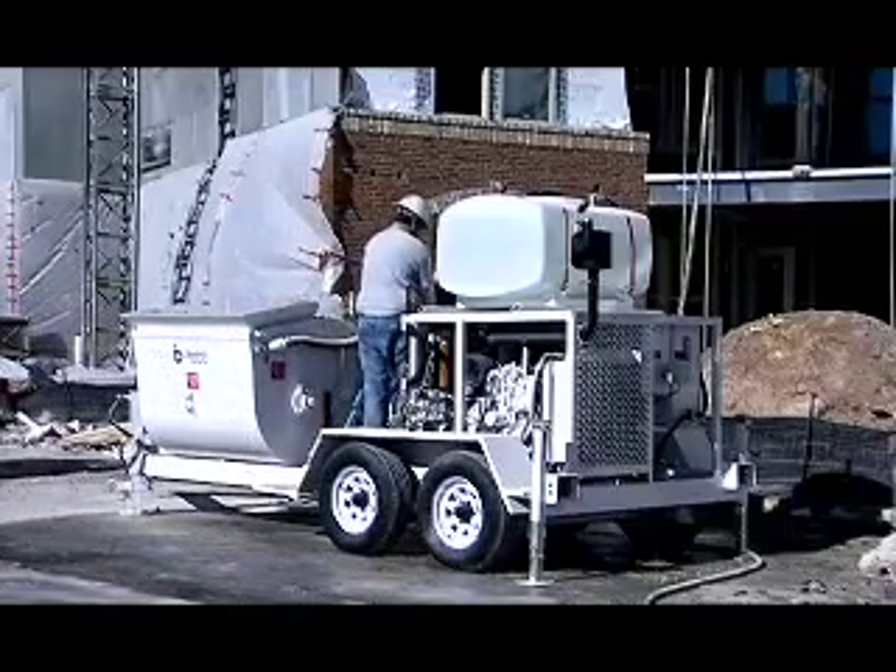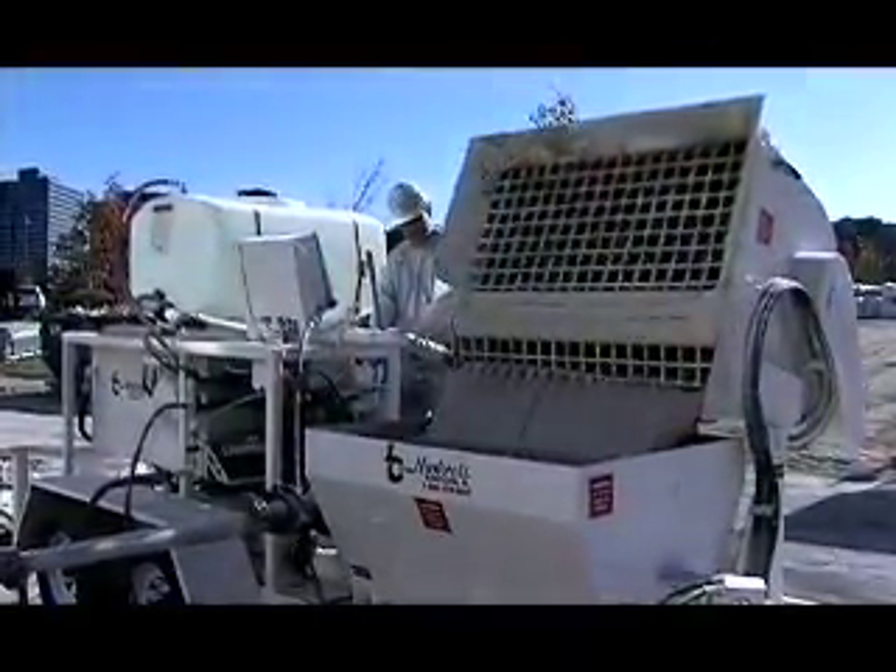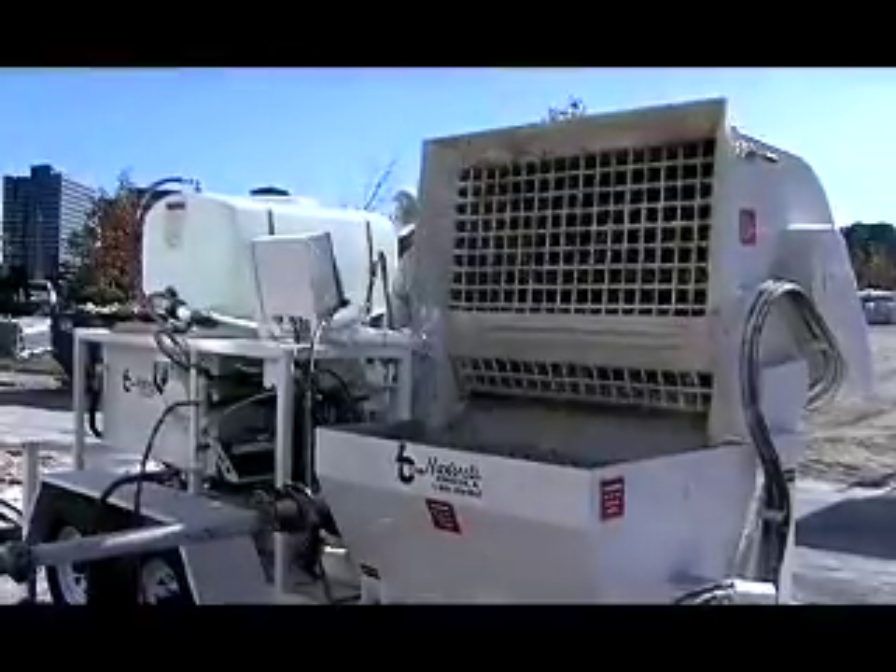Then the operator hydraulically dumps material into the 1 cubic yard receiving hopper, which is equipped with a hydraulic agitator.